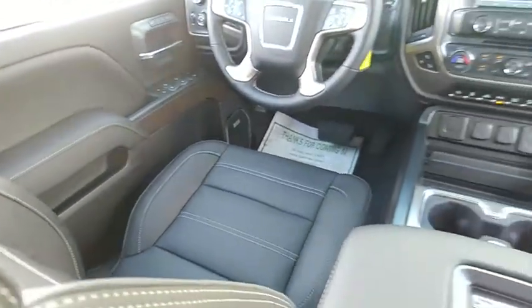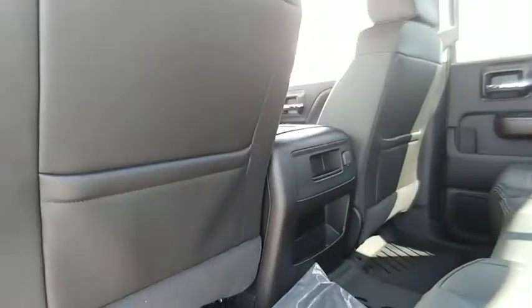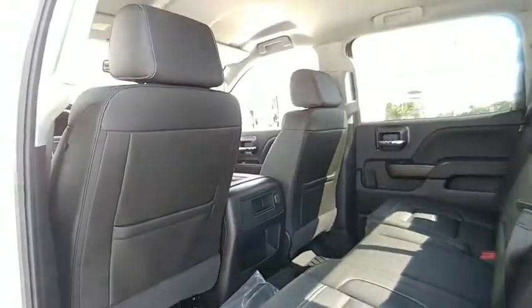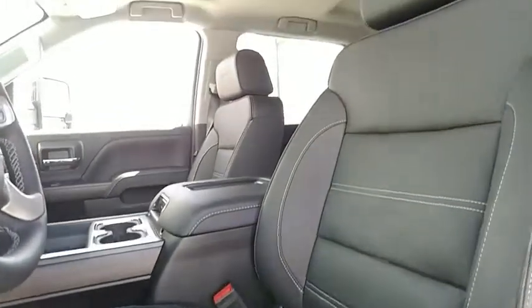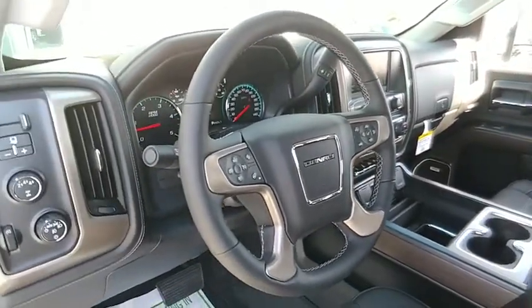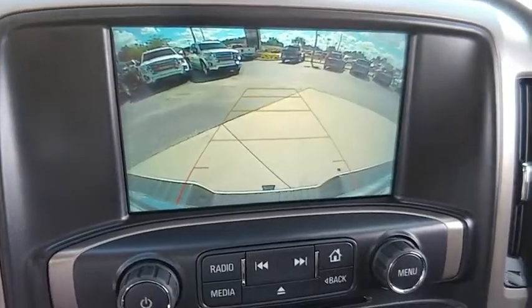This beauty is sure to make you the talk of the neighborhood. So call or drop in for a test drive today. We'll see you soon. Thank you.